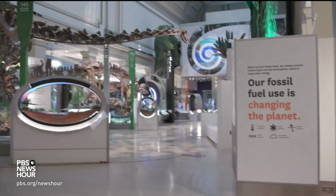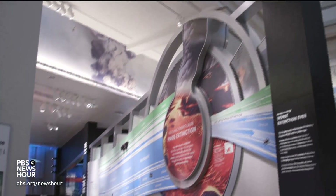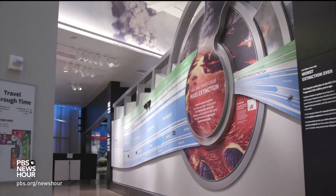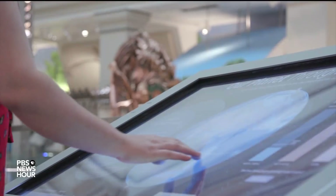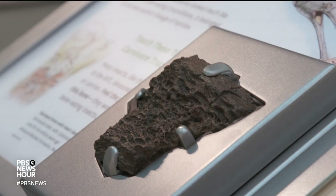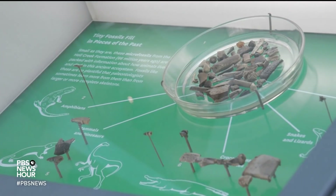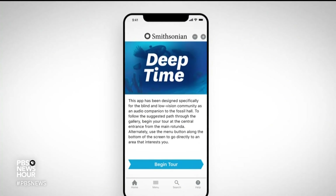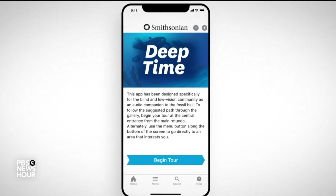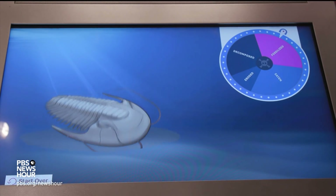The museum was also careful to design the new hall with what's called universal accessibility. We're designing for literally every visitor who walks in the door, and every visitor is unique, bringing their own understandings of the world and their unique ways of navigating a museum. For example, visitors are encouraged to touch fossils, literally laying their hands on million-year-old specimens. There's also a mobile app available for visitors who may be visually impaired. Even games in the Deep Time exhibit have this inclusivity focus.